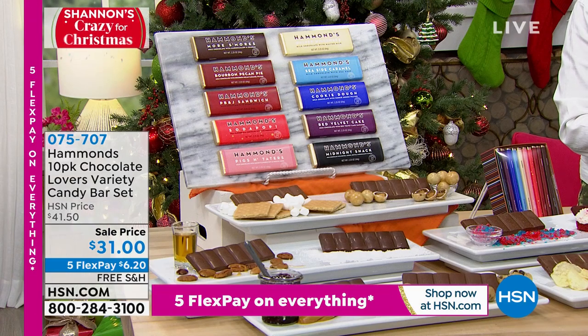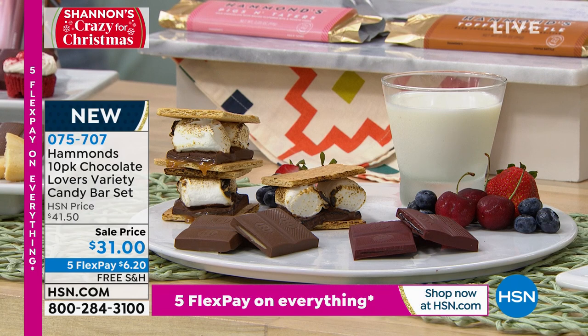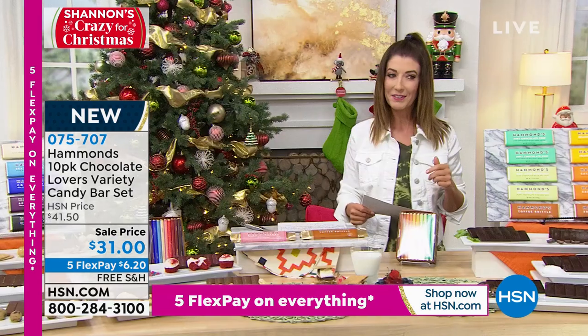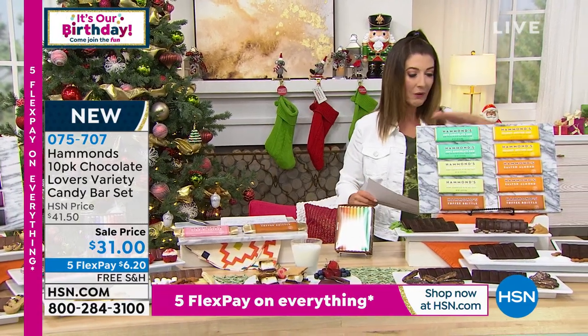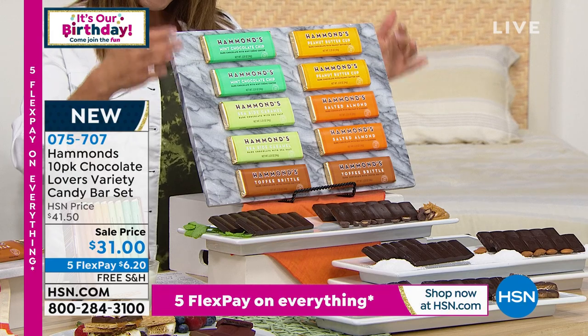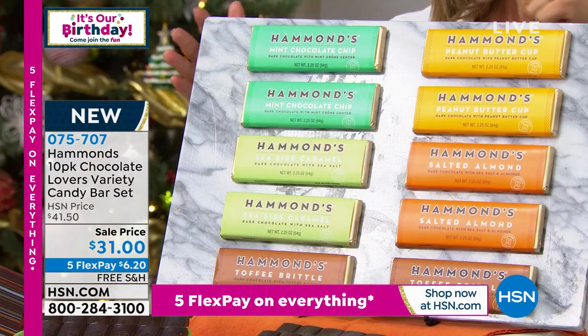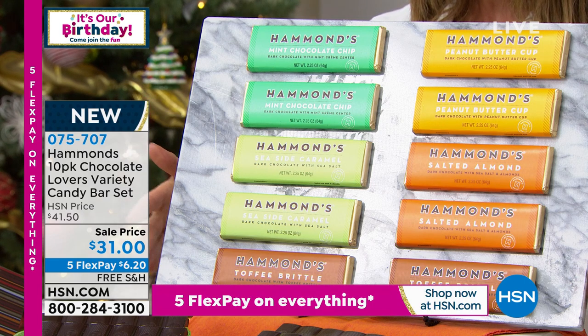These are handmade in Denver, Colorado. They've been around for over 100 years, famous for their quality and their handcrafted ingredients — it's been a family business for many generations. This is not your average chocolate bar. If you order dark chocolate, you'll get two in the mint, two in the buttercup, two in the seaside caramel, two in the salted almond, and two in the toffee brittle. Flavors you cannot get anywhere else — really gourmet, fun flavors in chocolate bars. For the milk chocolate mix, you'll also get 10 bars: s'mores, malted milkshake, bourbon pecan pie, seaside caramel, peanut butter and jelly sandwich, cookie dough, soda pop, red velvet cake, pigs and taters, and midnight snack.